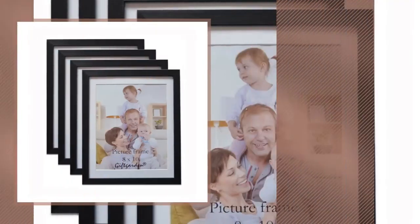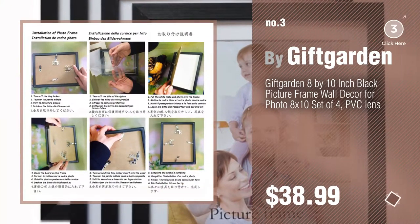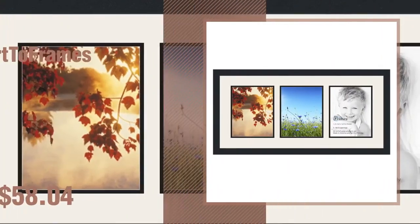Number 3, by Giftgarden. For more info about these great rugs, just click the circle in the corner. Number 4, by Art2Frames.